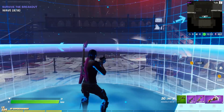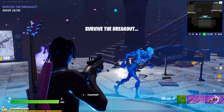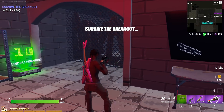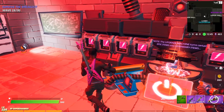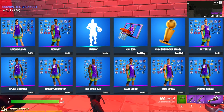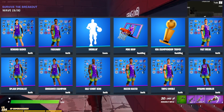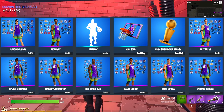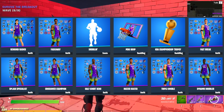We had a lot to talk about with the NBA skins. The skins were encrypted and just got decrypted today. As for the skin names, the male skins are: Fast Break, Half Court Hero, Buzzer Beater, Triple Double, and Fade Away. The female skins are: Splash Specialist, Rebound Raider, Rainmaker, Crossover Champion, and Dynamo Dribbler.